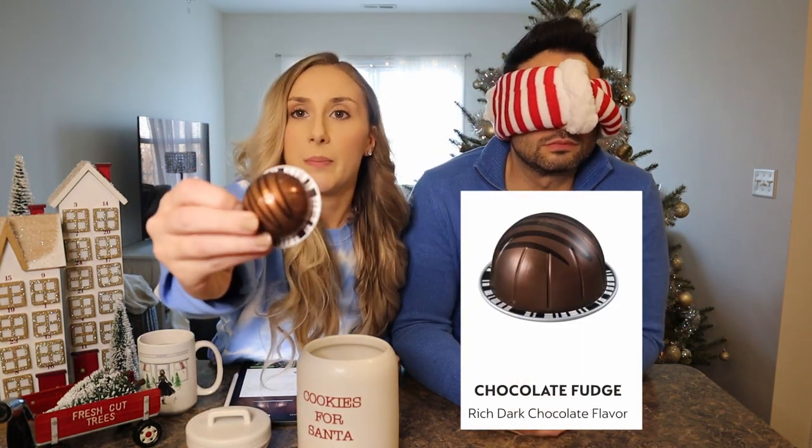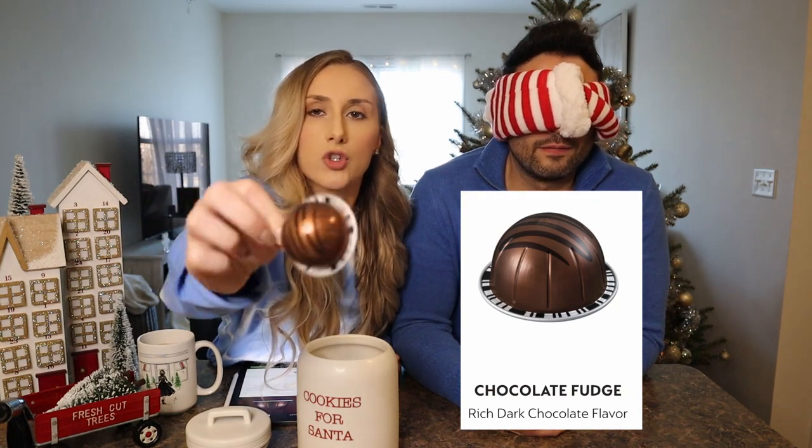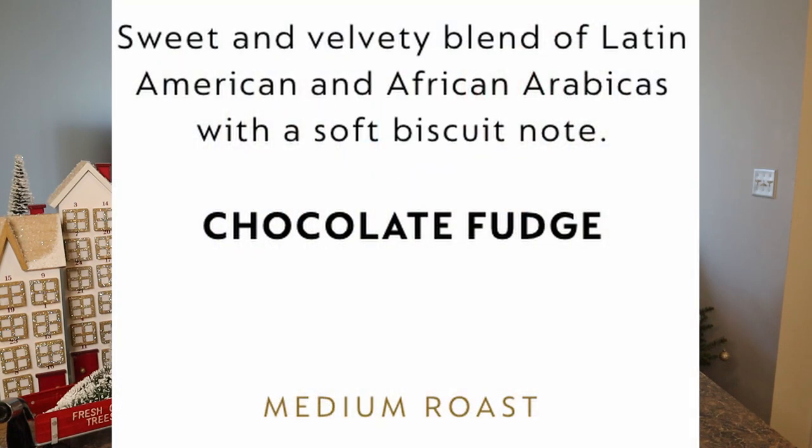First up, we have Chocolate Fudge. This is what the pod looks like — it's pretty cute, kind of looks like a little chocolate truffle. To give you a little background on how this pod should taste, I'm on the Nespresso app reading through their description. This is a Barista Creation, so it's meant to be brewed with milk or half and half. It is a chocolate-flavored coffee with soft biscuit notes. Sounds pretty good.